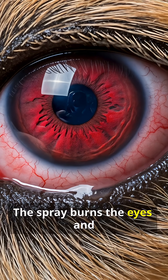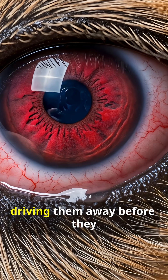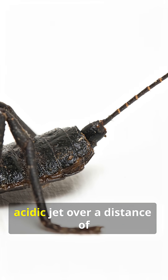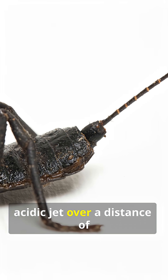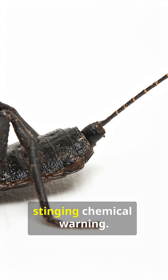The spray burns the eyes and irritates the skin of predators like rodents or birds, driving them away before they can strike. It can accurately aim this acidic jet over a distance of nearly a foot, coating its attacker with a stinging chemical warning.